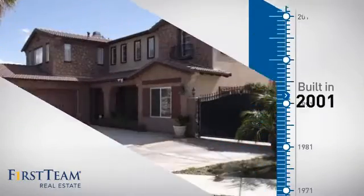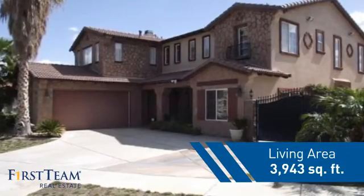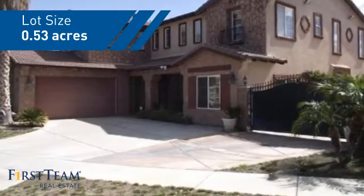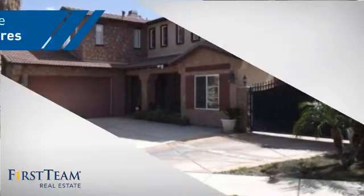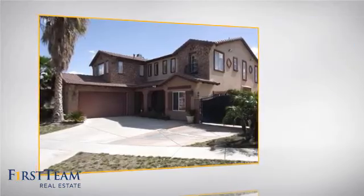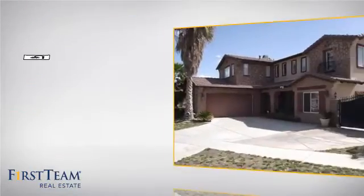This property was built in 2001 and features over 3,900 square feet of space, giving you a spacious layout to play host or kick back and relax after a long day. Inside, you'll find five bedrooms so everyone has a private space to come home to, as well as four full bathrooms.